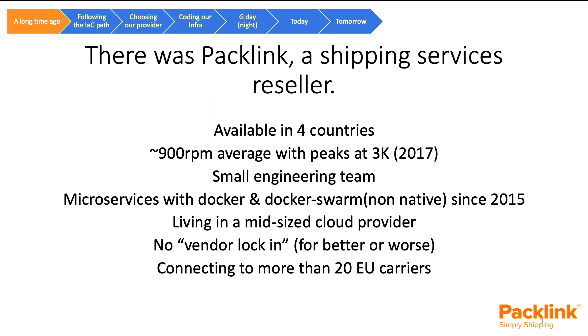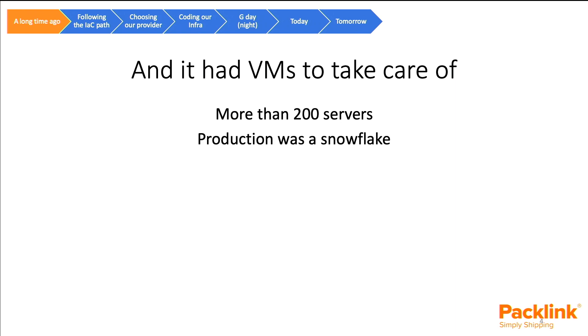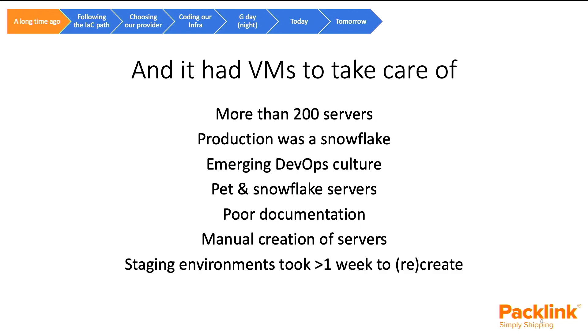We were connecting more than 20 European carriers back then — now we are around 30 or more. Packlink had some burden machines to take care of — more than 200 at the time. Production was a snowflake, meaning it was all handmade and one-by-one. So there were all pets, our servers in production. We had an immature DevOps culture, pet and snowflake servers not only in production but in all environments, poor documentation, manual server creation, and our station environments took more than a week to recreate.